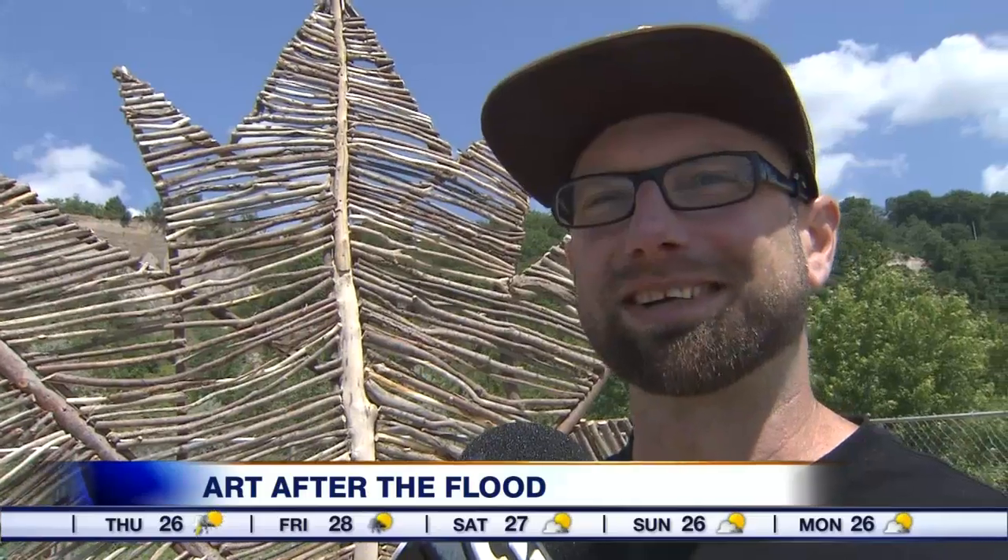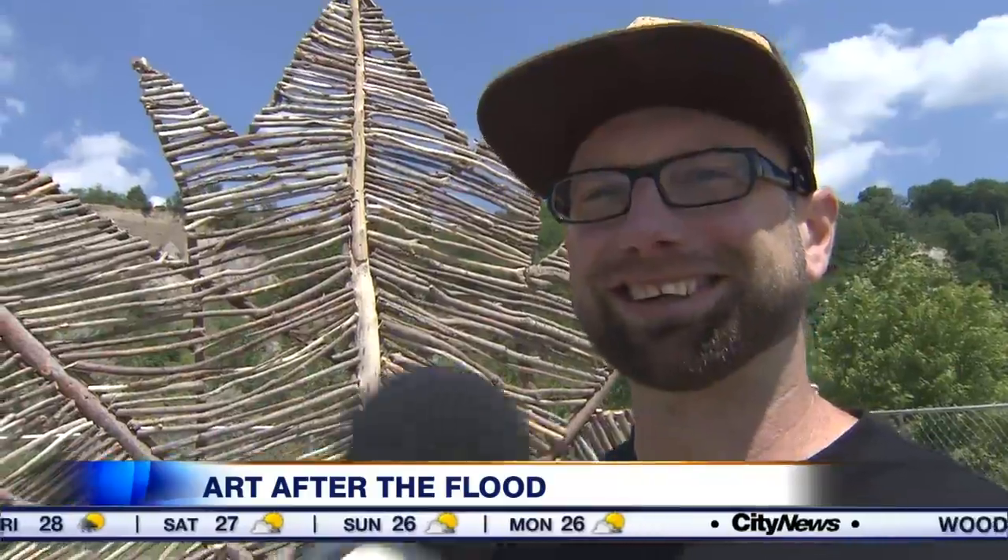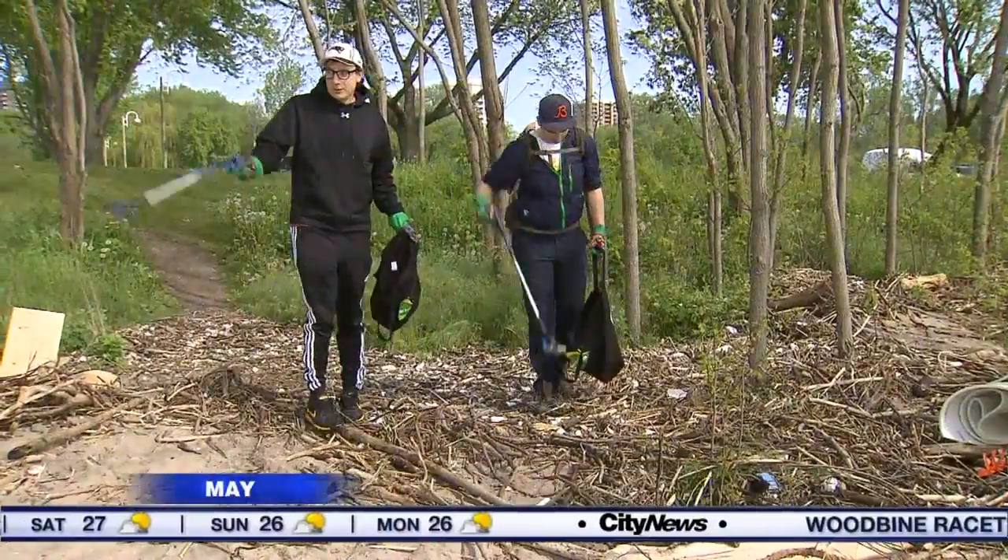We live on Vancouver Island and do most of our creations there. It was a surprise to hear Toronto calling to get us out here to do a sculpture — and Toronto was calling because of this.